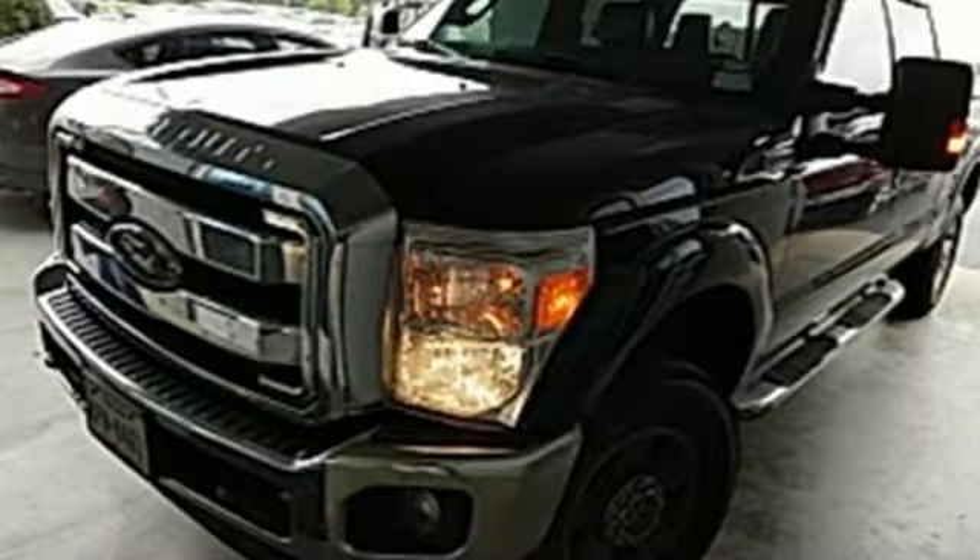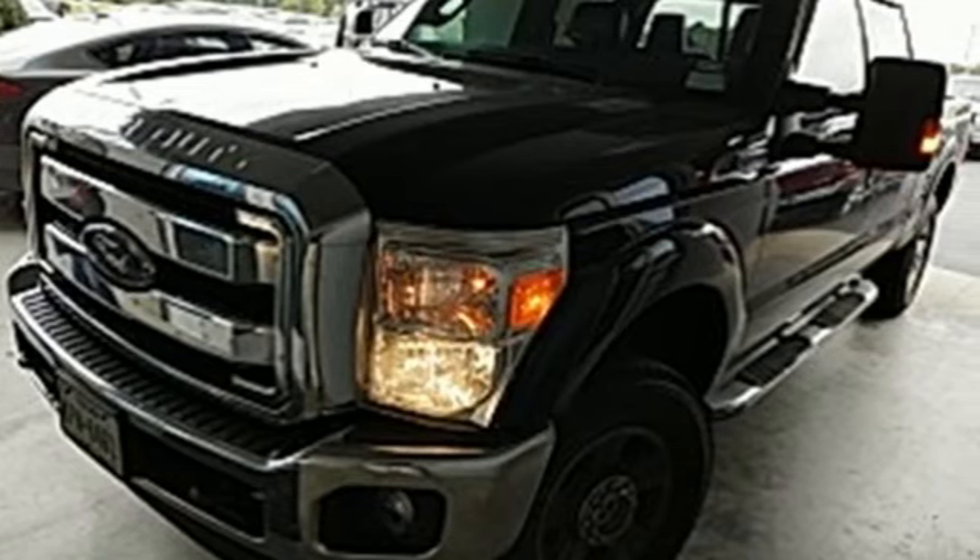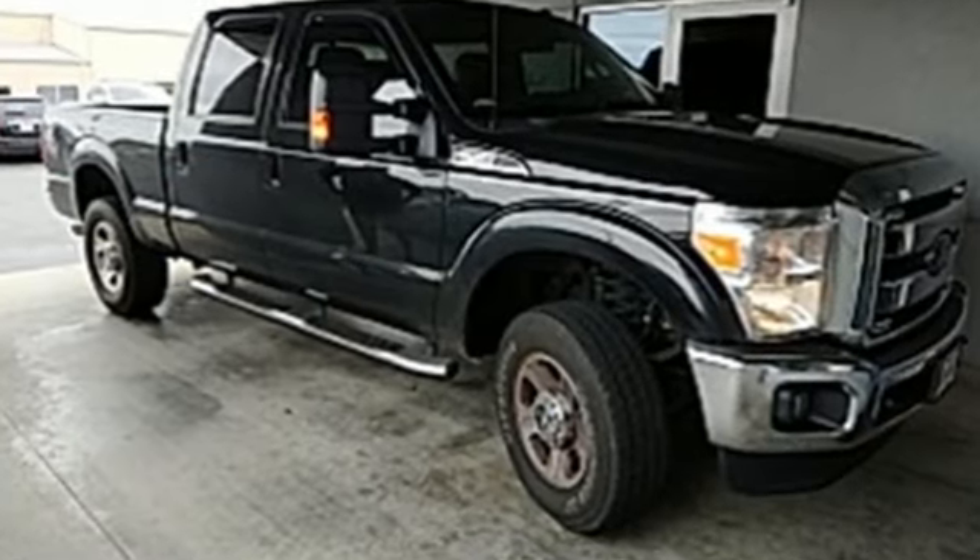Car and Driver remarks: the full size truck world remains wedded to the idea that bigger is better and that too much power will never be enough.